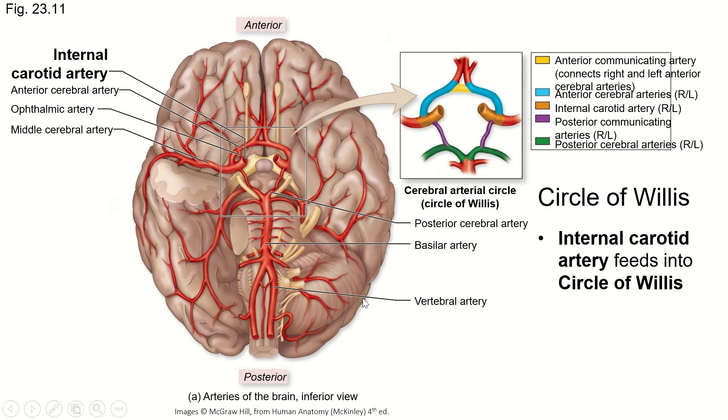The internal carotid arteries go through the carotid canal to supply blood to the brain, and along with the basilar artery they help form this structure which we call the circle of Willis.